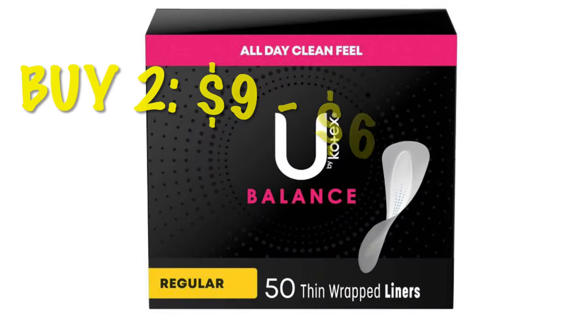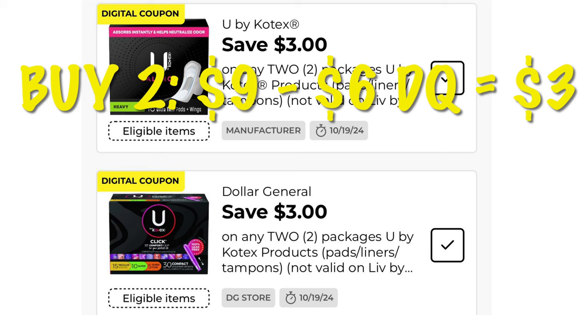I've got some stacking savings on our U by Kotex pads. These are $4.50 each and we just got a $3 off DG Store digital coupon, and we can stack that with the $3 off manufacturer's coupon. Buy two of the U by Kotex pads — that's $9 minus $6 in digital coupons. We are going to pay $3 for two boxes of pads, making them $1.50 each, and that is unheard of.